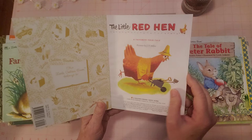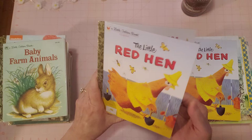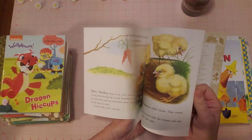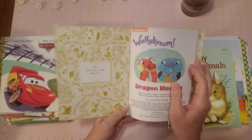If I have two of the same book from different years I list them separately, but these are the same copyright so it says I have two available. 'Baby Farm Animals' — this is always cute no matter what year it's from. Adorable pictures, that calf is so cute. There's the back. 'Wally Kazam: Dragon Hiccups' — no name, looks good, very nice.